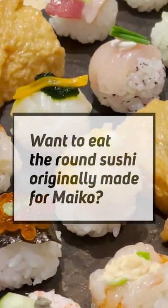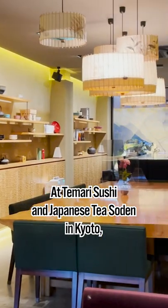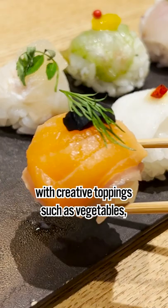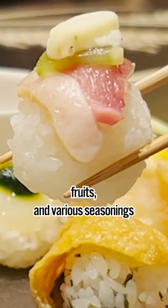Want to eat the round sushi originally made from Maiko? At Temari Sushi and Japanese Tea Soden in Kyoto, they provide unique and delicious Temari Sushi with creative toppings such as vegetables and fruits.